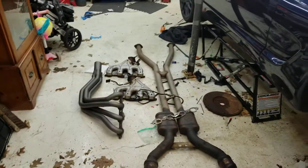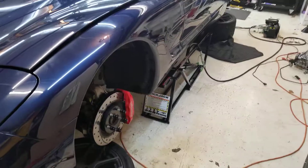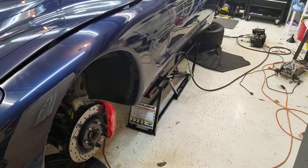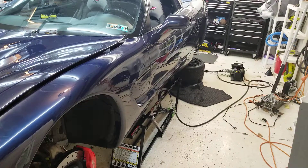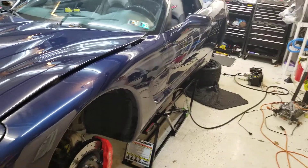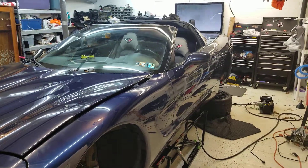Hopefully this weekend the long tubes will be in and then I'll just be waiting on the computer. Tomorrow my coil overs should be here - I did Aldan American coil overs. I think I'm gonna get the long tubes on first and see how things are, then do the coil overs on a separate weekend. We might go drag racing next weekend so I'd like to have this back together, even though I'm sure I'll run 13s.